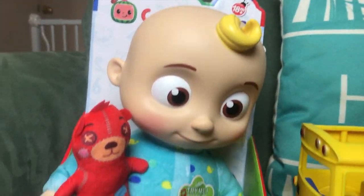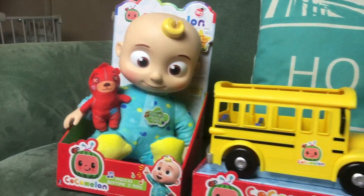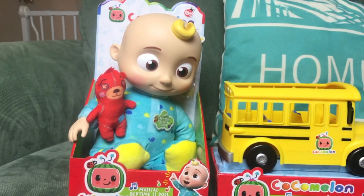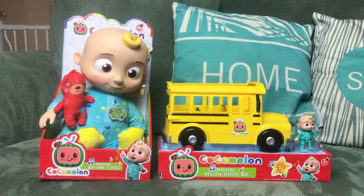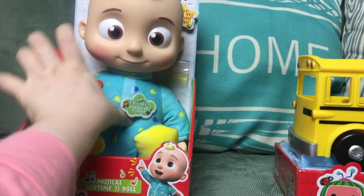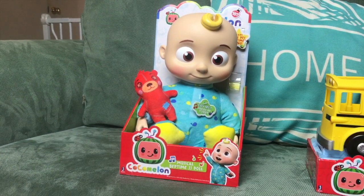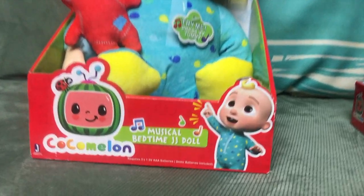We also have the Musical Bedtime JJ Doll. This highly detailed, adorable, and soft plush is inspired by JJ from CoComelon — he's a popular character on the educational CoComelon YouTube series. JJ is ready for bedtime in his iconic cute little onesie, clutching his favorite teddy bear plush pillow. This perfect bedtime friend comes with seven sounds and phrases — you just squeeze his tummy and listen as he says iconic phrases and even plays the 'Yes Yes' song.